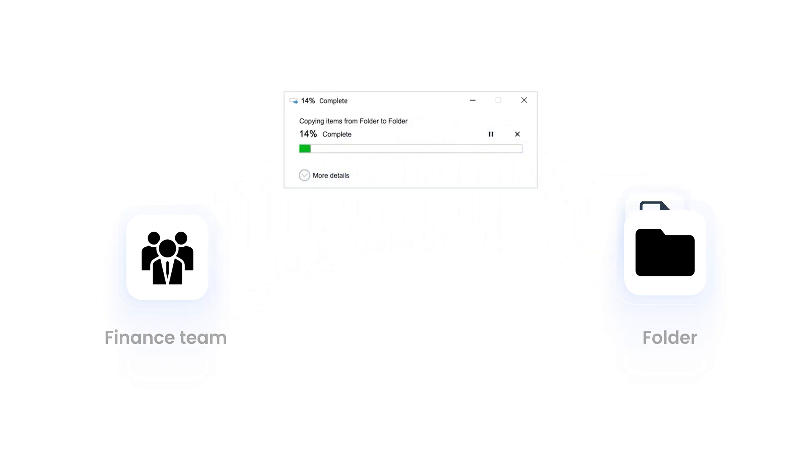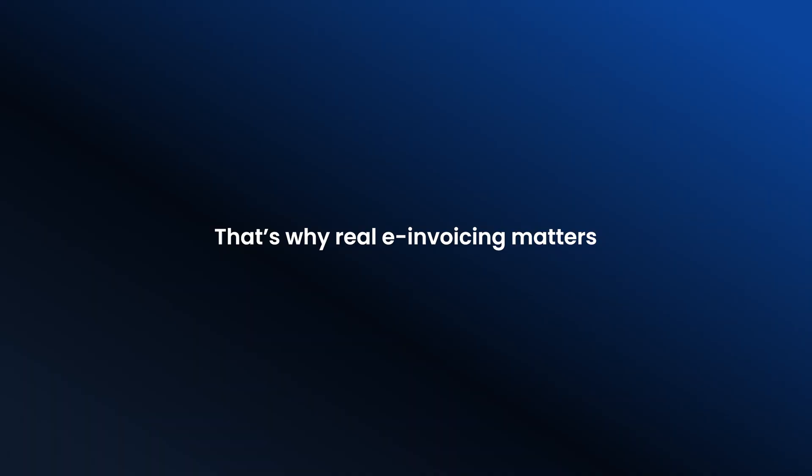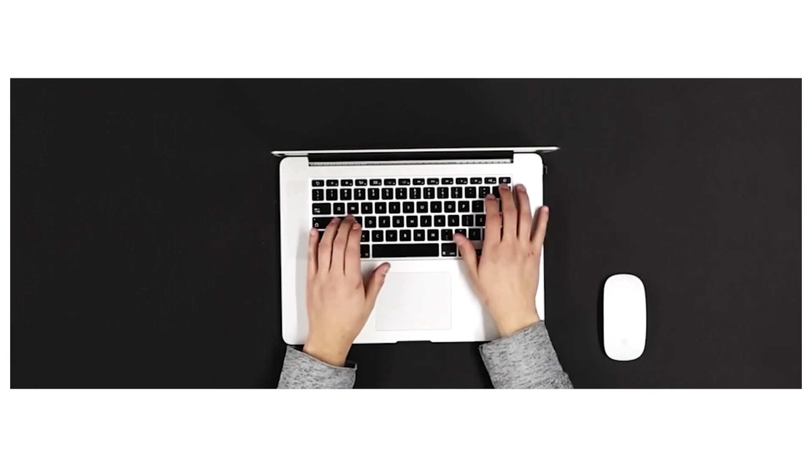Imagine a finance team spending hours copying data from PDFs, chasing payment errors, and fixing mismatches. It's slow, it's frustrating, and it doesn't scale. An e-invoice isn't just a digital copy — it's structured data, built so systems can read it directly without any human effort. Instead of a picture of the invoice, it's a file with clearly defined fields like invoice number, tax total, and due date, readable by software. No reading, no typing, no errors — just send, receive, and process automatically.